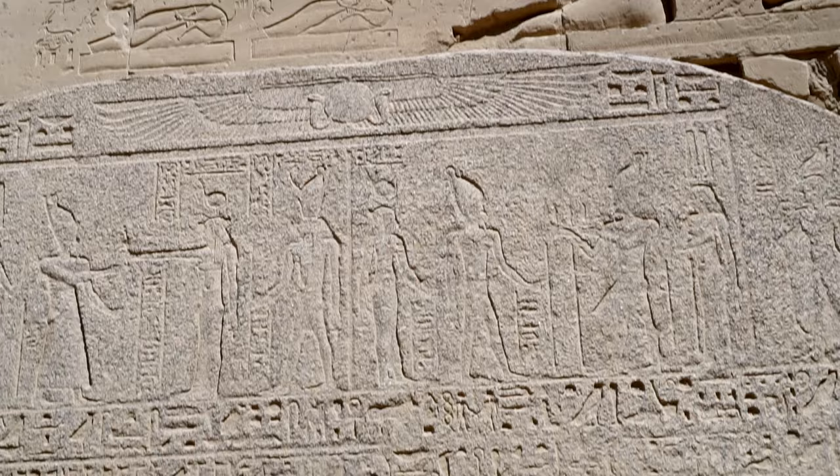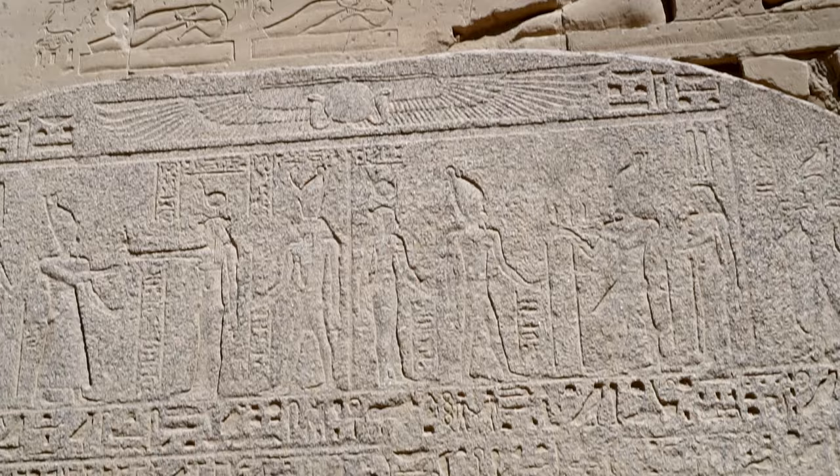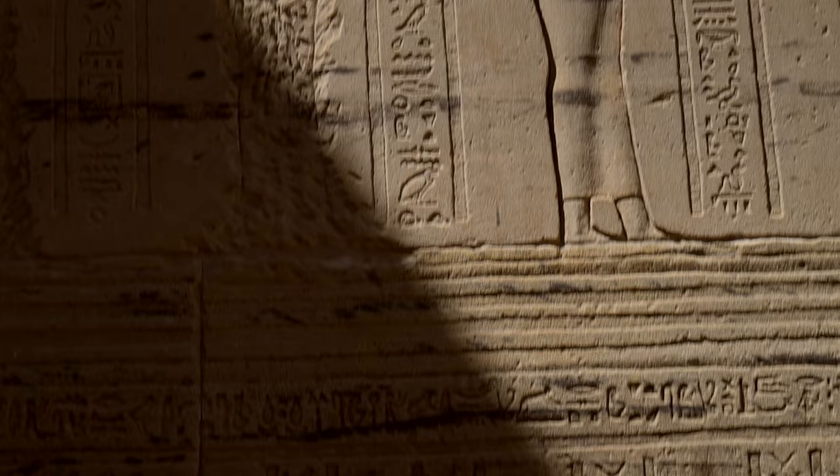This natural 200kg granite block was trimmed into a stela in 157 BC. It informs us about the donation of land to the temple — that is, to the priests of Isis. It was commissioned by Ptolemy VI.